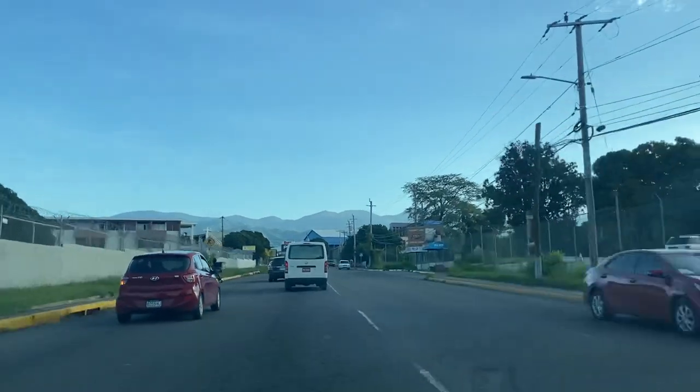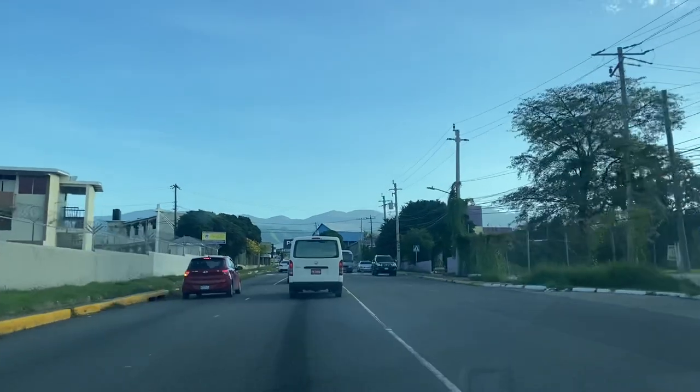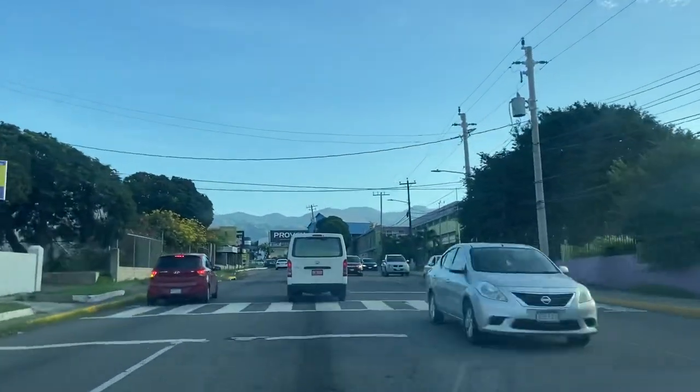Hope you've enjoyed this one — a brief look at South Camp Road. So until next time, do take care.